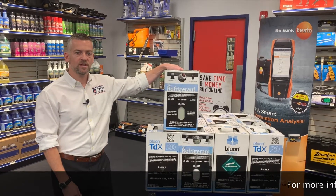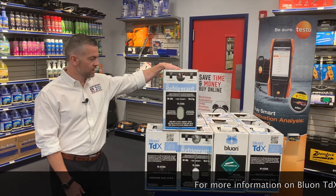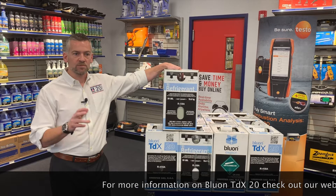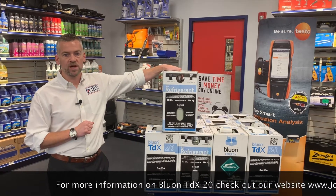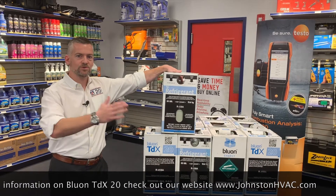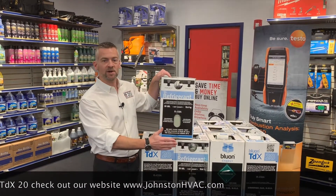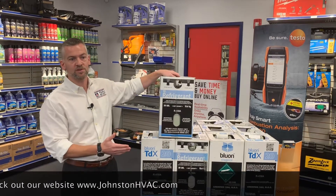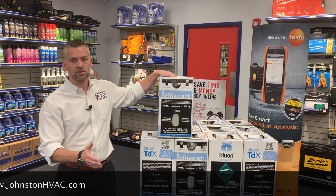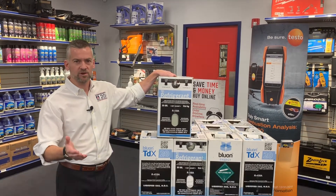It's a unique refrigerant — a blended refrigerant, like all R22 replacements are — except that it takes the best of both worlds from the different available replacement refrigerants. Currently there were two types of refrigerant replacements: ones that were able to keep the capacity of R22, which would have been 407A, or ones that didn't require changing the oil in the system, like 422D and some other alternatives.